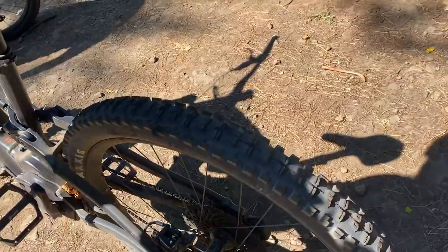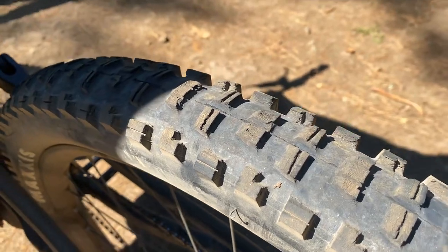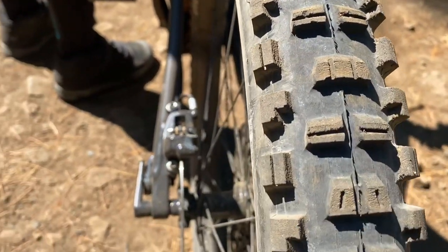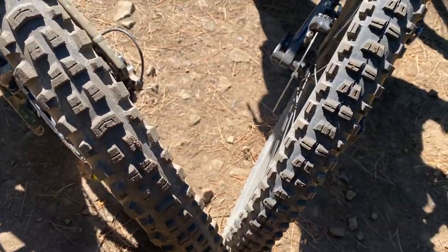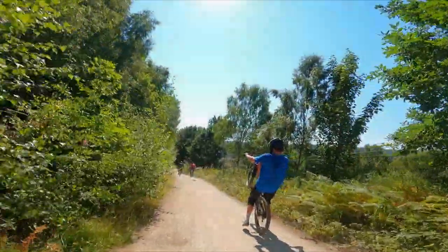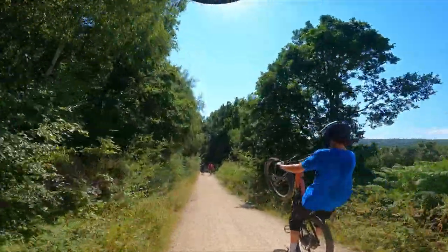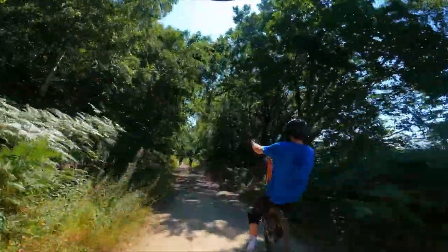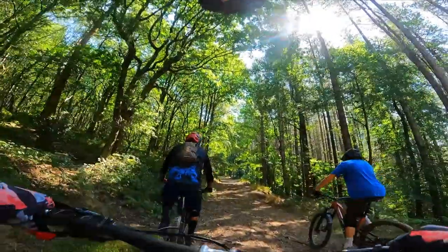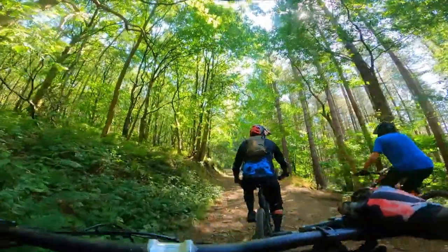To show you the similarity — Koini's got a Maxxis DHF. Look at that tread, very very similar. They were probably all made in the same place.